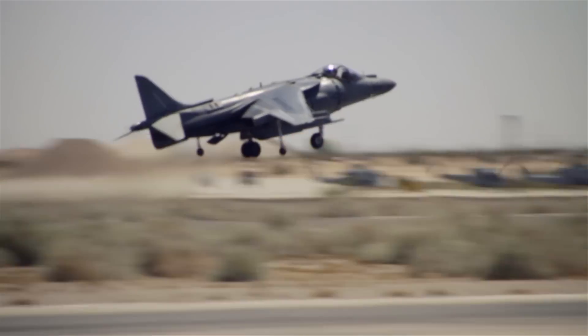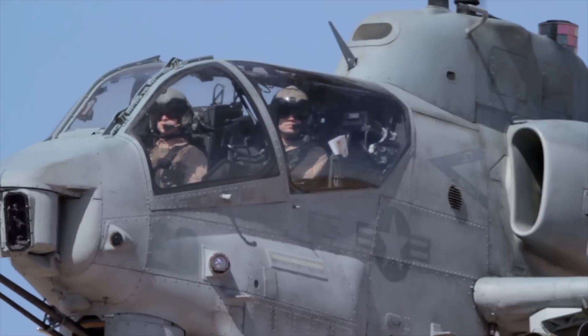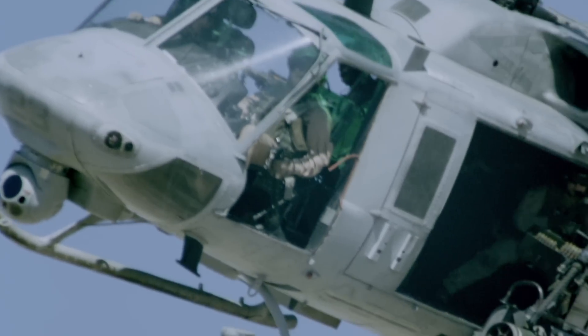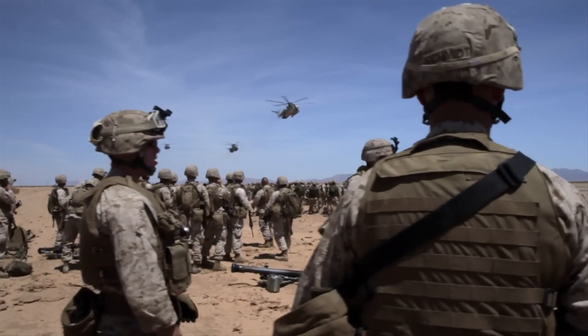Every time we launch aircraft in support of anybody that's out there in the desert or anywhere else in the world, it's a feeling that I can't really explain. It's amazing. When you're doing a ground fight, your best friend is somebody up there flying above you. They can see a lot of things a lot farther and get there faster than we can. When I see a vehicle go over, I'm like — that's ours. That's a good day.